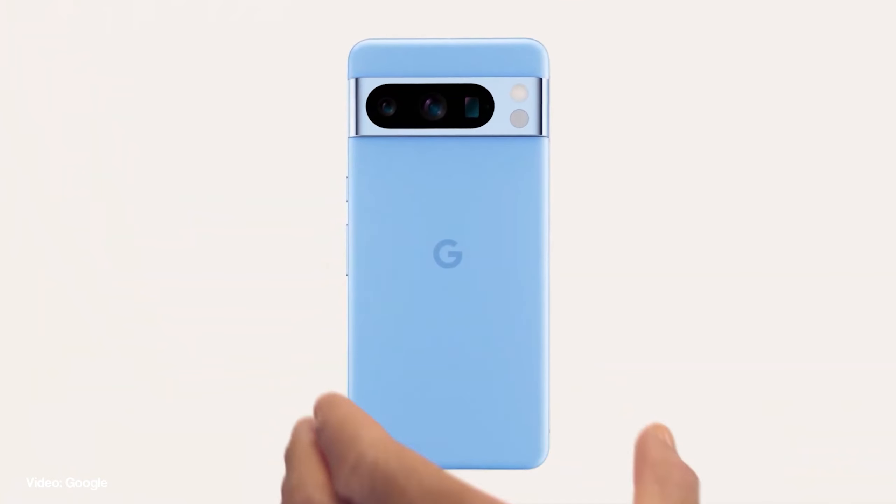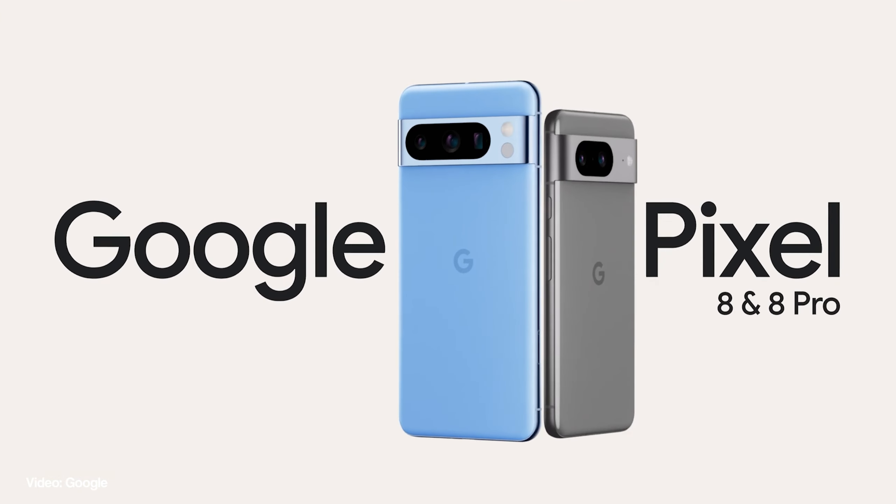Talking about the Pixel 8 series, just like previous years, there are two mainline Pixel devices this time around as well — the Pixel 8 and the Pixel 8 Pro. The Pixel 8 is both the smaller and cheaper of the two and it comes with a 6.2 inch display that supports Full HD+ resolution and a 120Hz refresh rate. It is not an LTPO panel, unlike the Pixel 8 Pro which gets a 6.7 inch LTPO panel with QHD+ resolution and also supports 120Hz refresh rate.